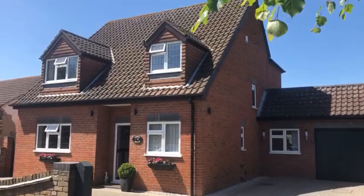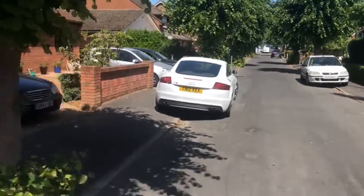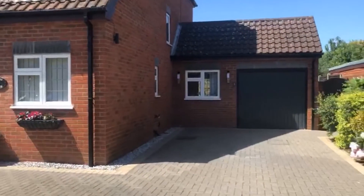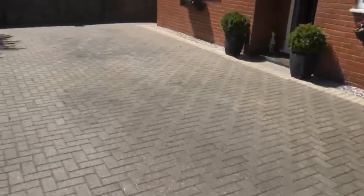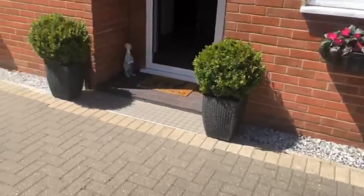So this is Tim's Way, a nice cul-de-sac, with a big driveway, lots of cars here and a garage to the side. So if I go into the property.